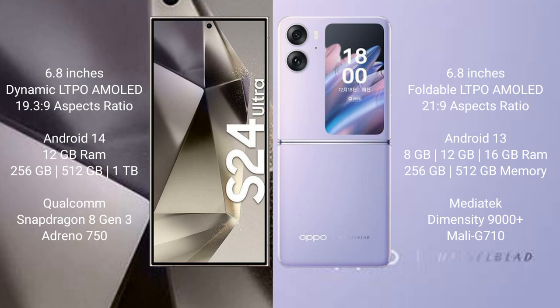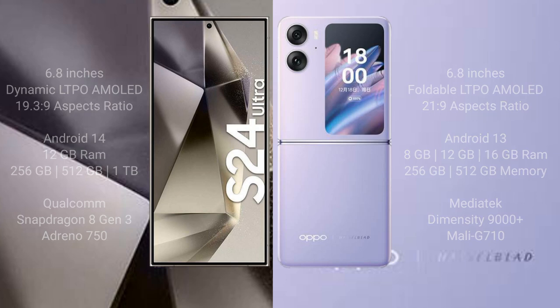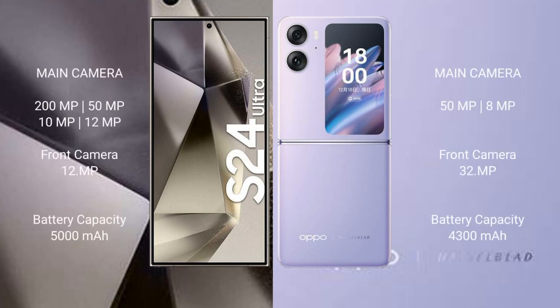The Oppo Find N2 Flip comes with 8GB, 12GB, or 16GB RAM and storage options of 256GB and 512GB internal storage. It is powered by the MediaTek Dimensity 9000 processor with a Mali-G710 GPU.